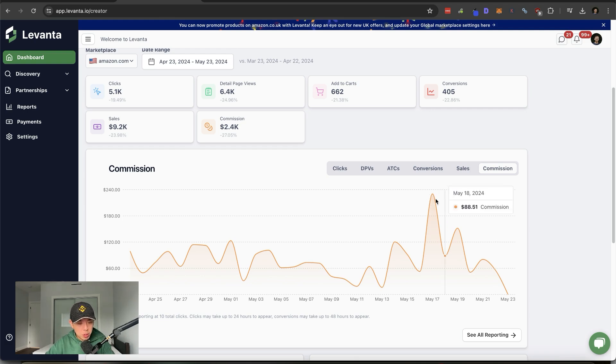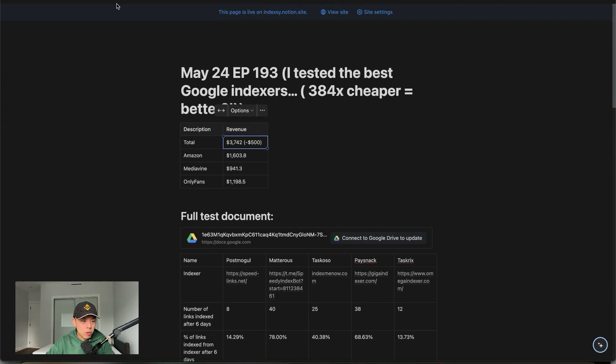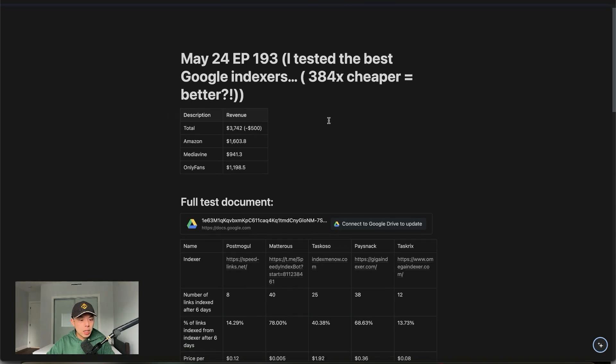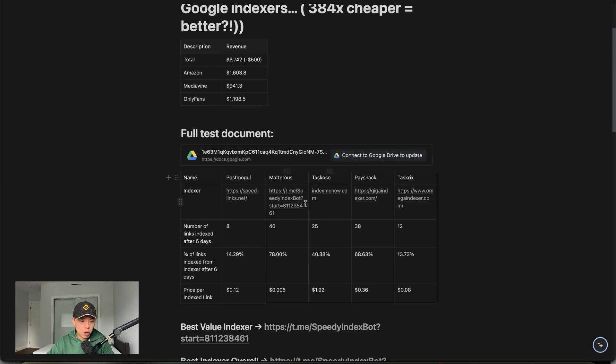Let's talk about today's episode. If you want, sign up for the first link in the description to get the show notes. I'm going to pin the best indexer I found in the YouTube comments, so go there to sign up for the indexer if you want. The full test document is here and the final numbers are here.